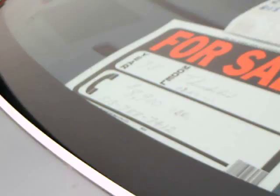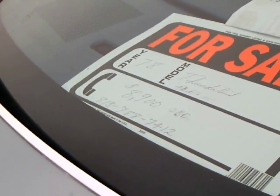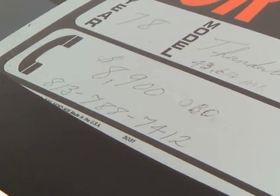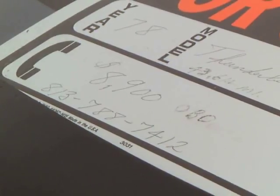This one happens to be for sale, and apparently has low mileage. When you look at the car itself, it appears to be in really good shape.